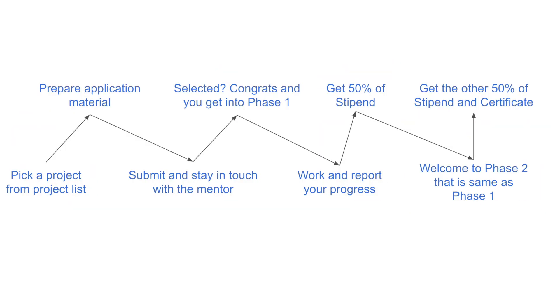Let's see how this is going to work. Firstly, you pick a project that interests you from the list of projects posted on the website. Next, you communicate your thoughts with the corresponding mentor, showing your interest and also the first-cut solution that you think would work. You then prepare the application materials, which may include your resume, project proposal, and a motivation letter. Make sure the application materials are concise and to the point, clearly explaining your thoughts and especially how you're going to solve the problem in the next few months as part of the program.